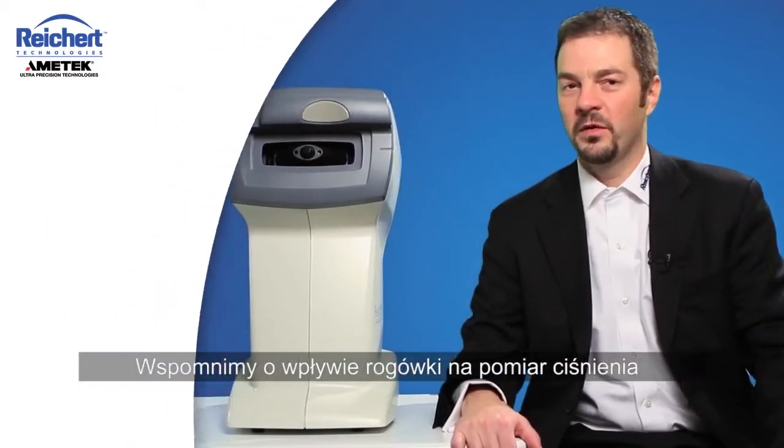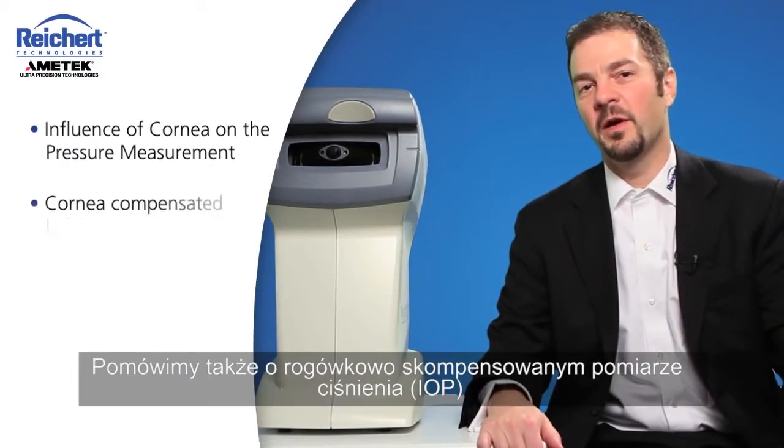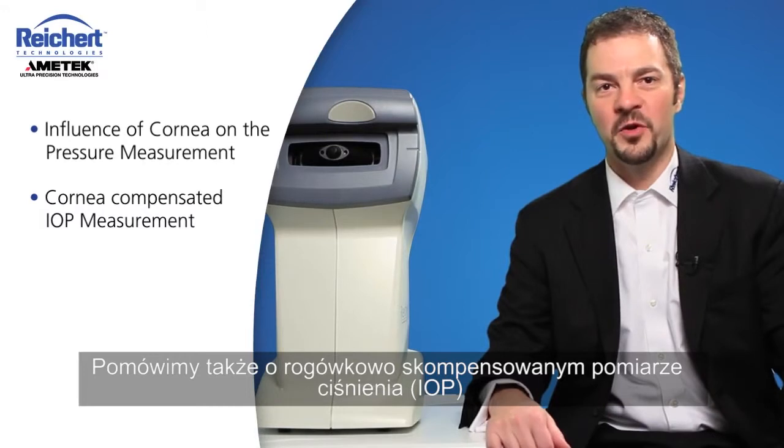Hi, I'm Dave Taylor, Product Manager of the Advanced Diagnostic Devices at Rikert Technologies. Today we're going to talk about the Rikert 7CR non-contact tonometer with corneal response. We're going to talk about the influence of the cornea on the pressure measurement, and our corneal compensated IOP measurement.